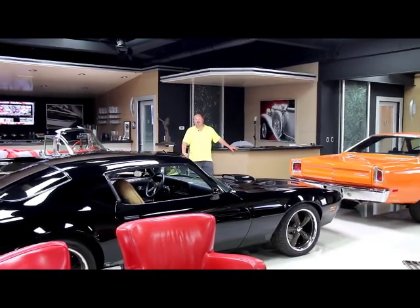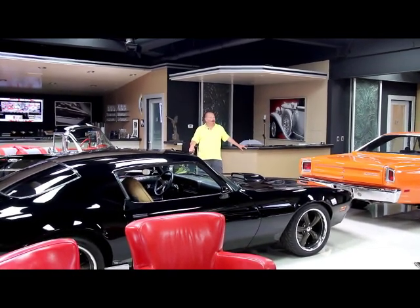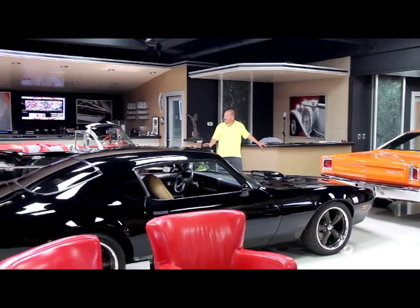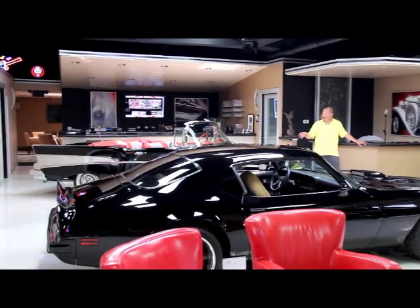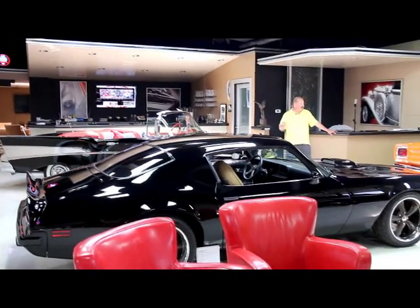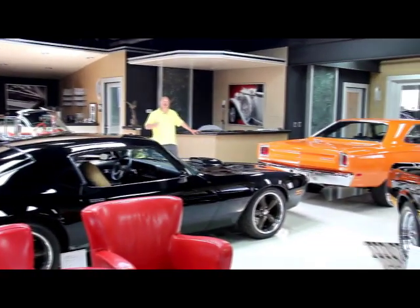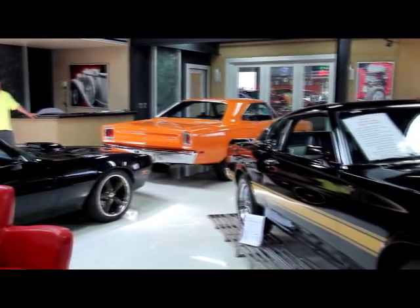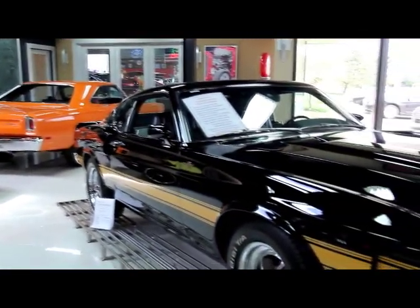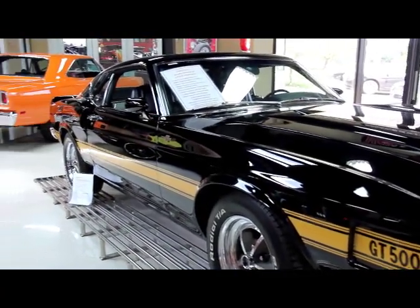I'm coming to you from the Motor City here at Vanguard Motor Sales. I'm up in the main showroom right now — we've got some of our favorite cars up here. A 57 Chevy Convertible with a fuel-injected motor, a 74 Restomod TA, a rotisserie restored 1969 Roadrunner, and my personal favorite, the GT500 Shelby. That's the real deal — big block in the Shelby. Carroll Shelby built that car.